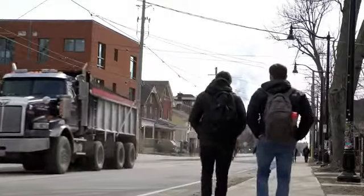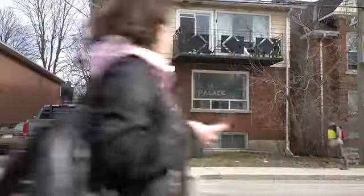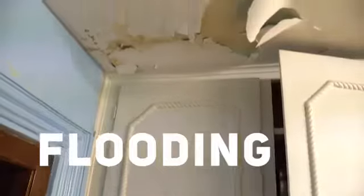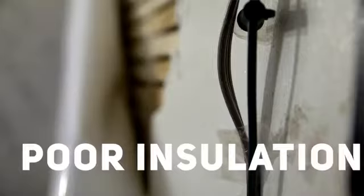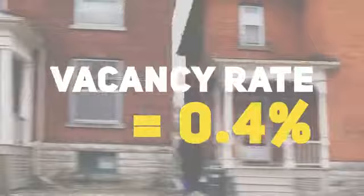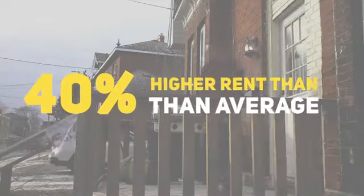For most students, their only option is the Student Ghetto, a collection of old, run-down houses north of campus. Mold, flooding, bug infestations, poor insulation, and inadequate locks are commonplace. And the landlords who control these properties are taking advantage of the low vacancy rates and charging higher rents than the average university town.